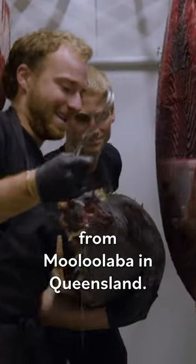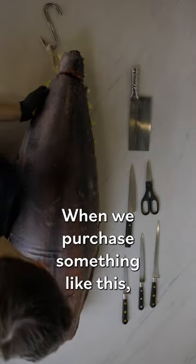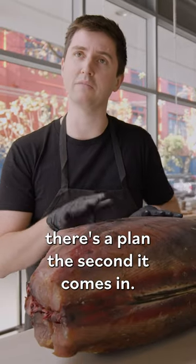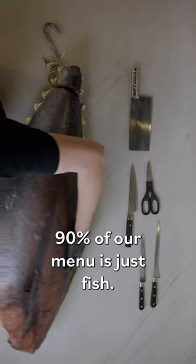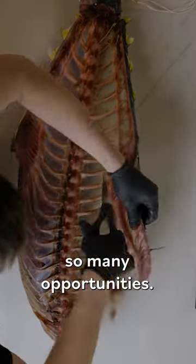What we have here is yellowfin tuna from Mooloolaba Bar in Queensland. When we purchase something like this, there's a plan the second it comes in. 90% of our menu is just fish, just because one fish offers so many opportunities.